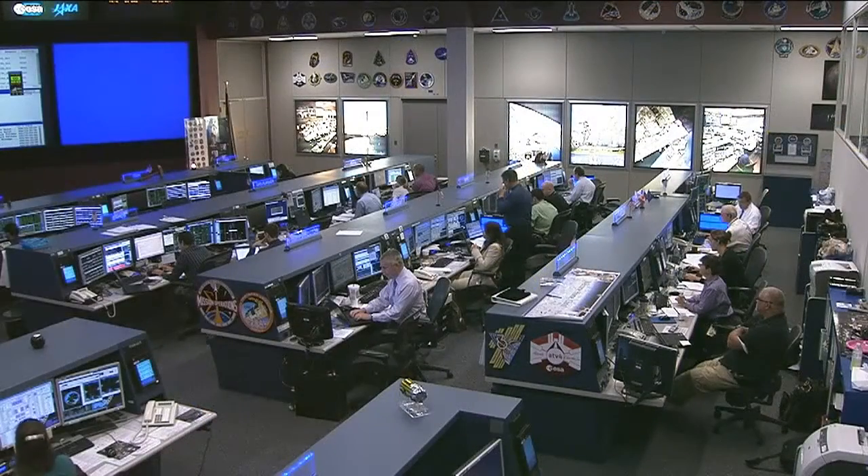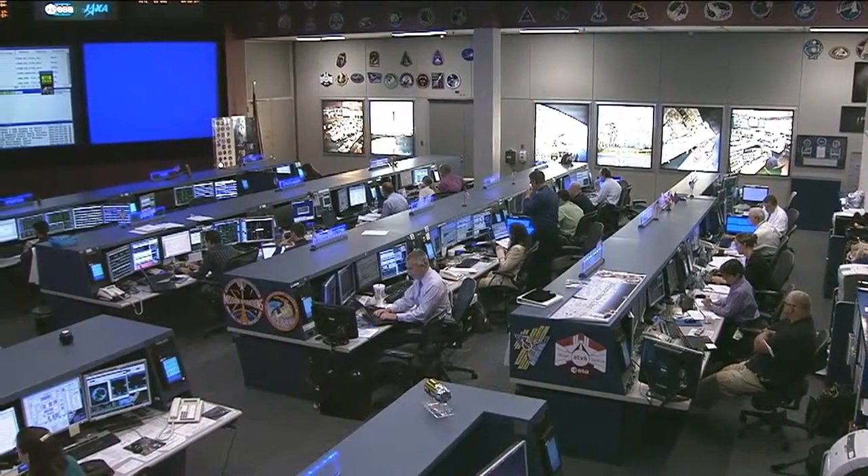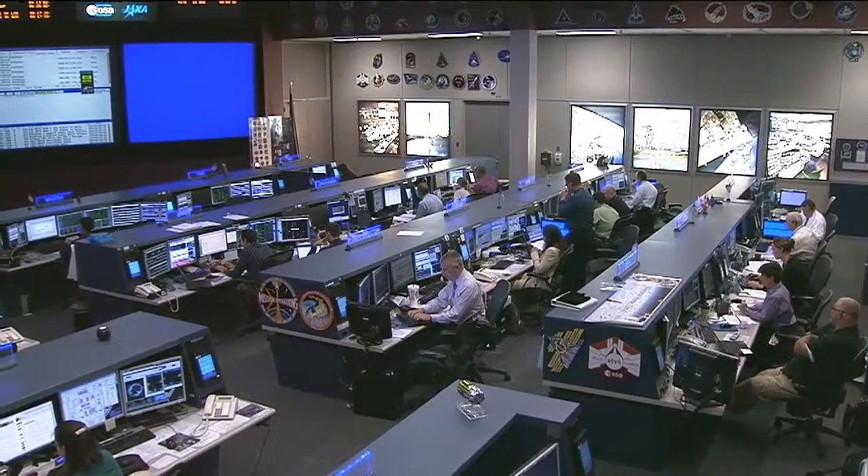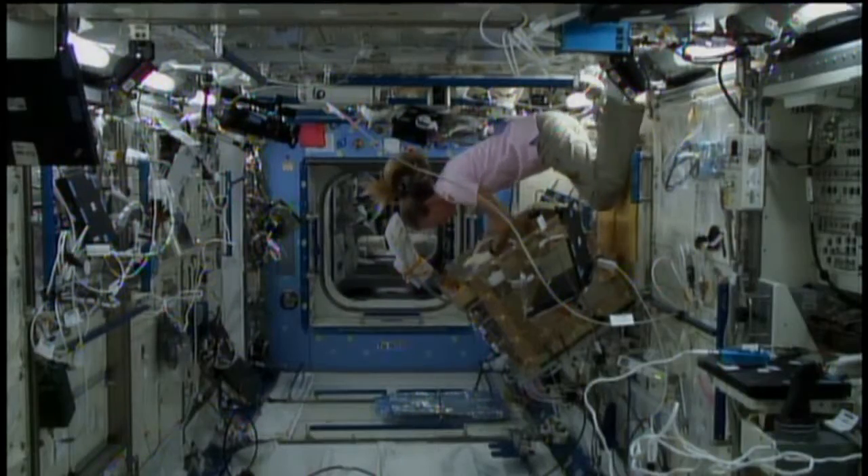Meanwhile, fellow astronaut Karen Nyberg assisted with the HTV unpack and also conducted an interview with the Today Show. She's also been working on the multi-purpose small payload rack combustion chamber hardware in the Kibo module, which will be used for future experiment work.